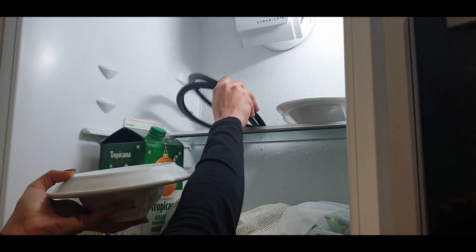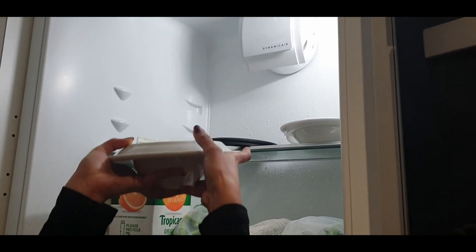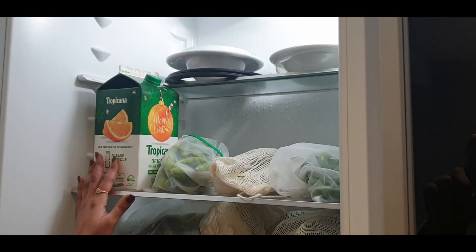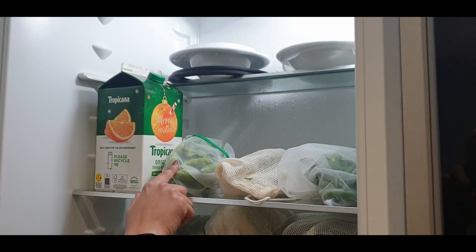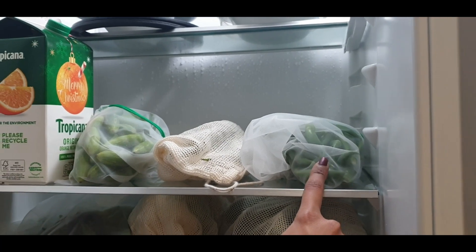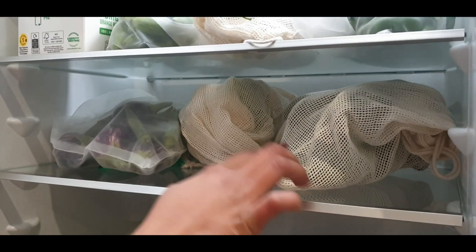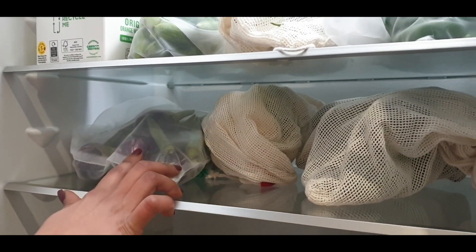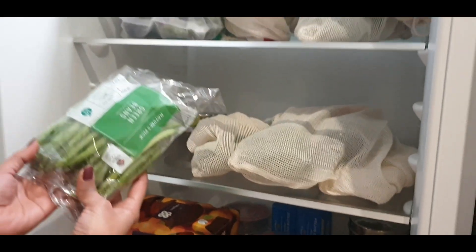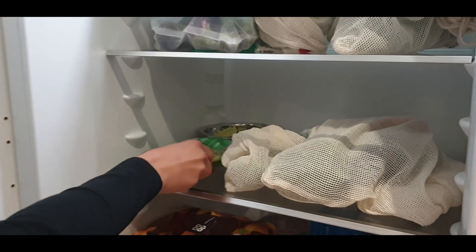I also ensure the top shelf stores my pressure cooker gasket — keeping it in the refrigerator extends its life, which I've noticed over the years. On the next shelf, I have a pack of juice and bags filled with vegetables. Most of the shelves are filled with fruits and vegetables rather than pre-cooked or store-bought food. I cook almost on a daily basis using fresh vegetables, just the right amount rather than bulk cooking. Vegetables like beans from superstores are pre-packed in plastic bags, and I think they really need to work on their packing.